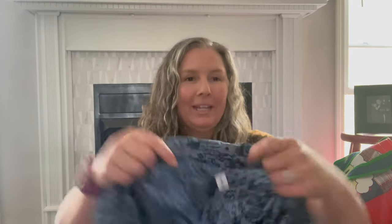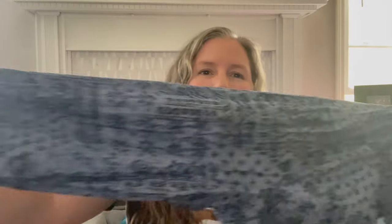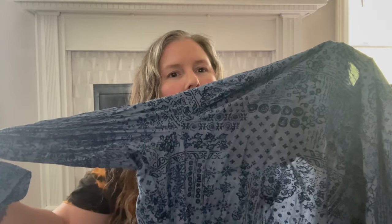This is just an Old Navy extra large handkerchief print top. The lighting in here is not great today — we're getting strong winds coming in with maybe a tornado tomorrow. I just bought this for myself because it's a light cotton shirt.